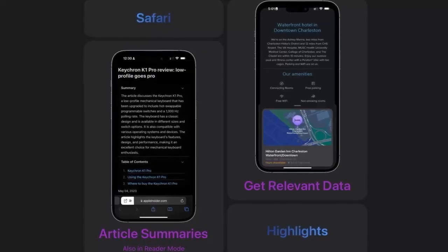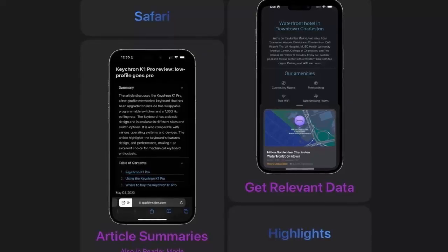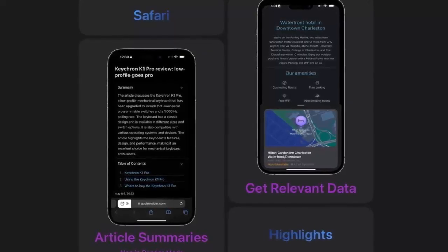Apple Maps has also been updated. A logic fix now prevents apps from sneaking into your location data, giving you more privacy while navigating.